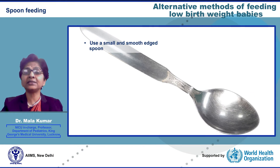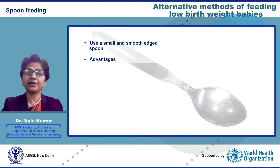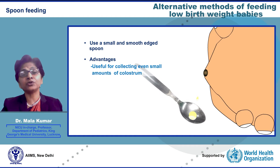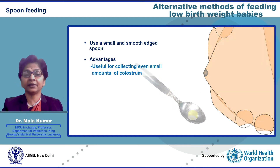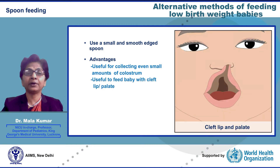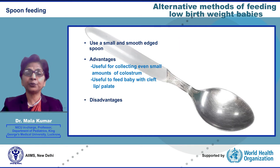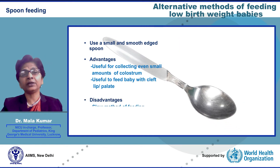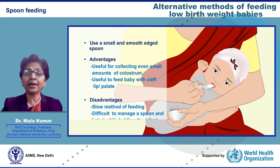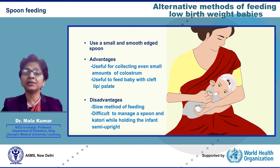Spoon feeding. A small, smooth-edged stainless steel spoon can be used to feed babies effectively. The advantages of using a spoon are that even very small amounts of colostrum can be collected in it, and it is very useful for feeding babies with cleft lip or palate. The disadvantages are that spoon feeding is a slow process and it is difficult to manage a spoon in one hand and a katori in the other while holding the baby semi-upright.